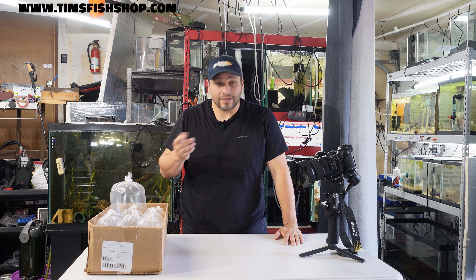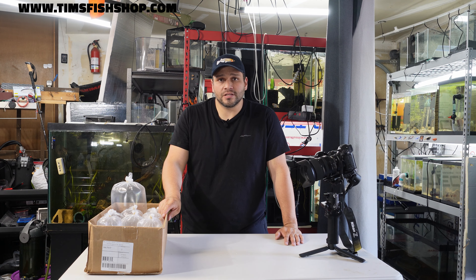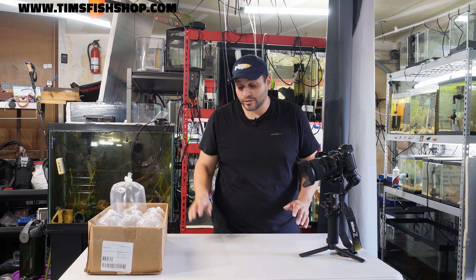Hey everyone, Tim's Fish Shop here. So we have an unboxing to do today — or I should say an opening. When we picked up some fish from Denny's Pet World, it was a 50% off sale, and we got some really cool stuff.